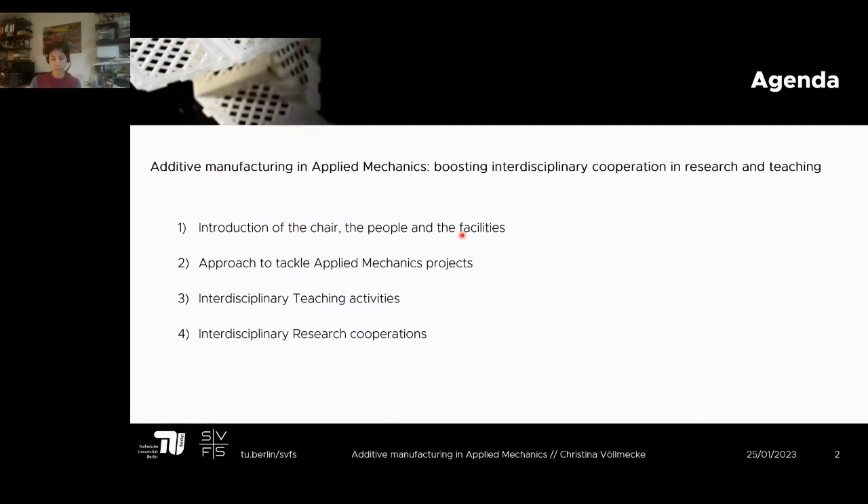This will be a small but very dense journey. I work with so many great people and I'd like to show as much as possible of what's happening at my chair. I've clustered the talk into four parts: a brief introduction of the university, chair, people, and facilities; an outline of how we tackle applied mechanics projects; our interdisciplinary teaching activities; and our research collaborations.